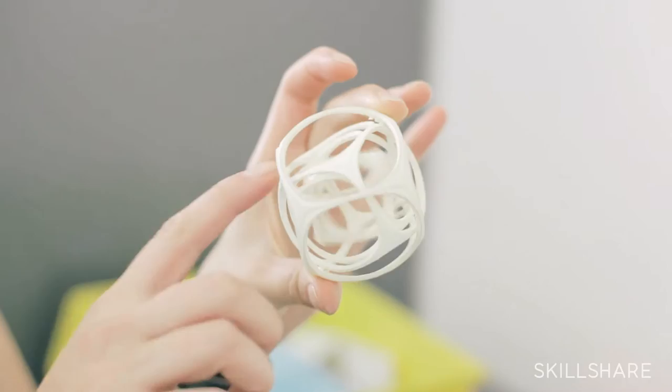I'm Lauren, Designer Evangelist for Education here at Shapeways in Long Island City. Shapeways is the world's leading 3D marketplace where you can buy, sell, design, and print custom objects of your own making. The class I'll be leading you through today is called From Concept to Product: An Introduction to 3D Printing.